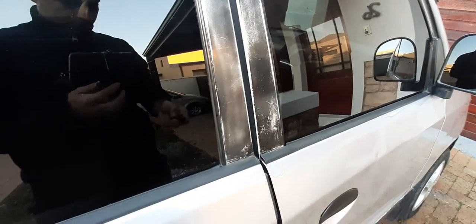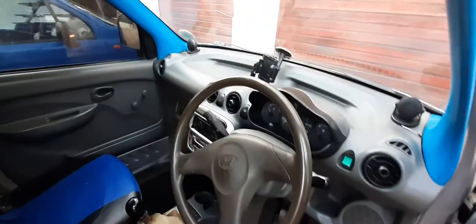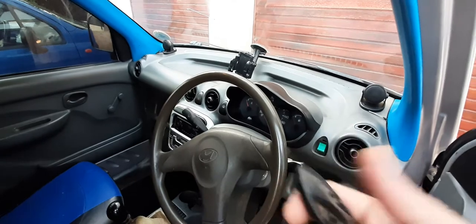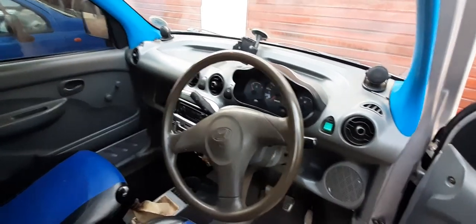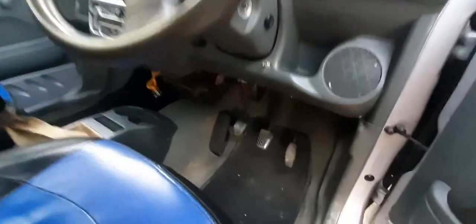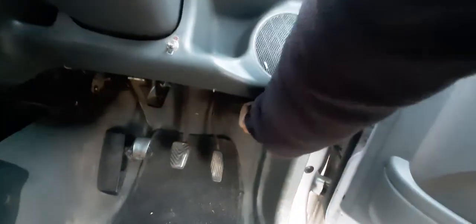Let's open the bonnet. I accidentally triggered the central locking — so the car has central locking with lock and unlock, plus the car has an immobilizer.